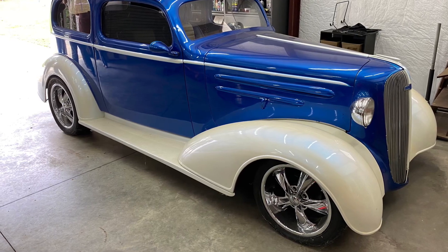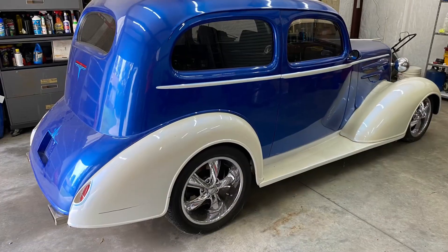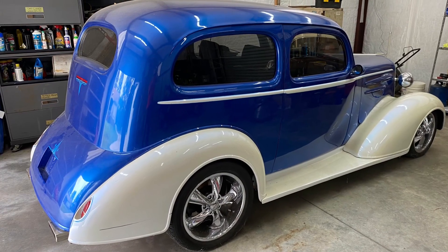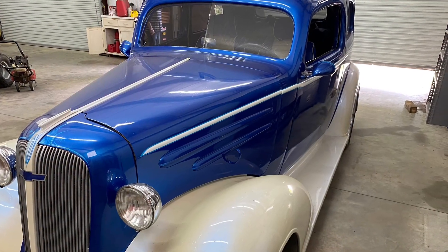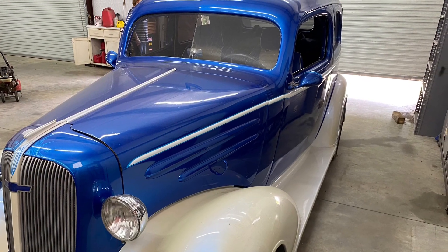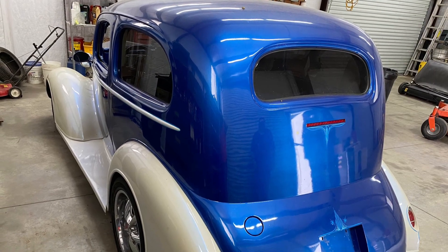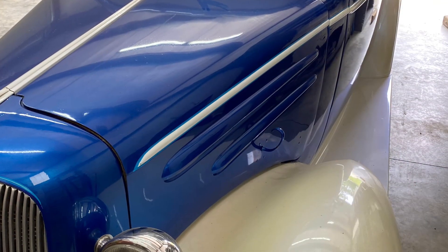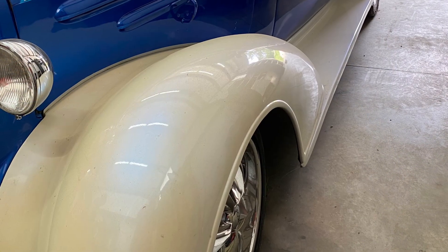This is a 1936 Chevy two-door sedan. The lady that has it is wanting to sell — I just thought I'd post it up on here and see if anybody might be interested. Her husband built this car from the ground up. Unfortunately, he got sick and passed away three years ago, and she just doesn't have a need for it and doesn't really know how to drive it.